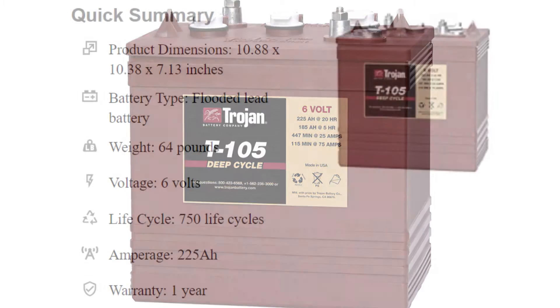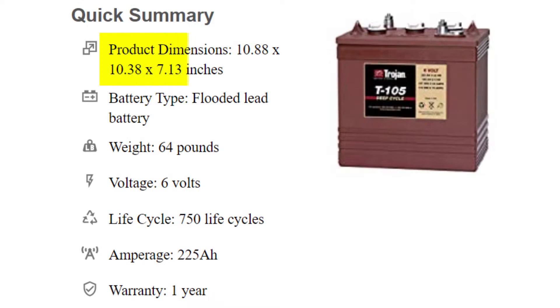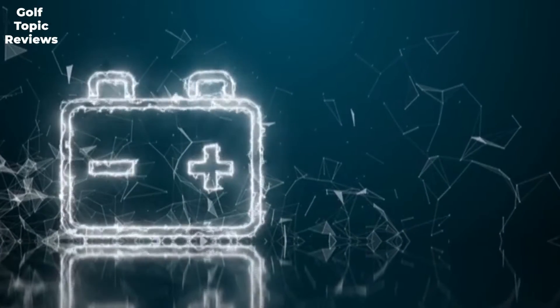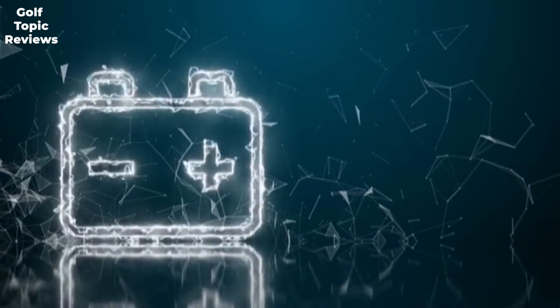Quick summary: product dimensions 10.88x10.38x7.13 inches, battery type flooded lead acid, weight 64 pounds, voltage 6 volts, life cycle 750 cycles, amperage 225A, warranty one year. Trojan T-105 6-volt battery — check price on Amazon.